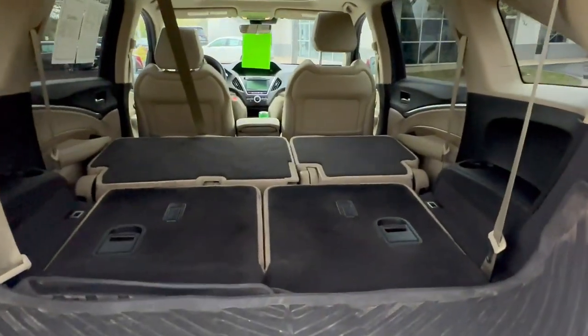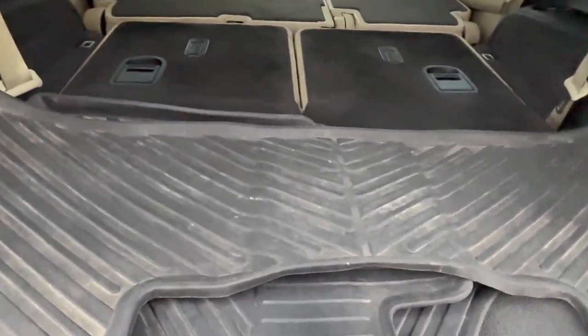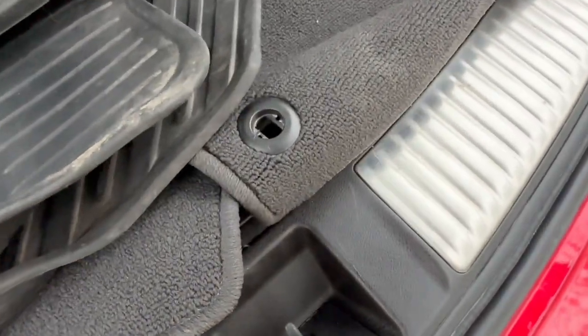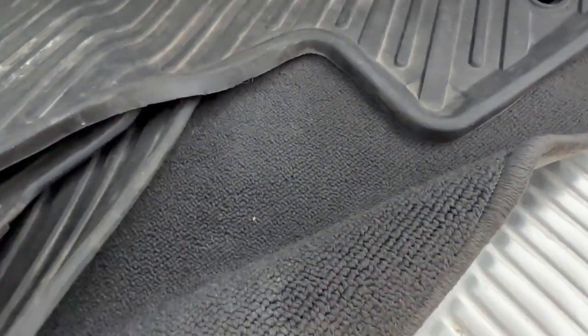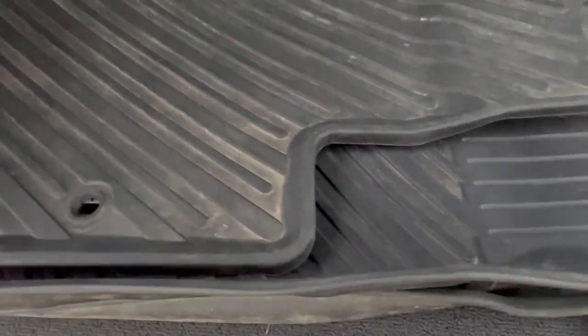That will be true if you push the seats forward. You will have a false floor — if I can get all these floor mats up. It does stay up by itself, but since all of these floor mats are on top of it, it's not going to. You can remove it to get your spare tire out, and you will have a cubby with a 12-volt power outlet.